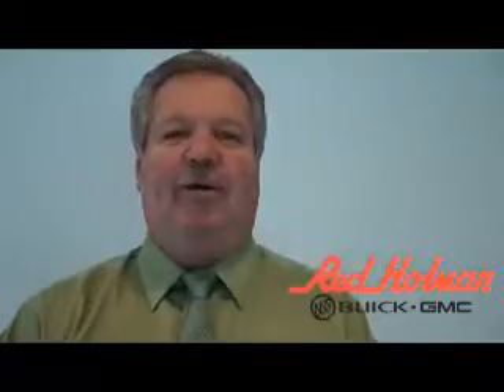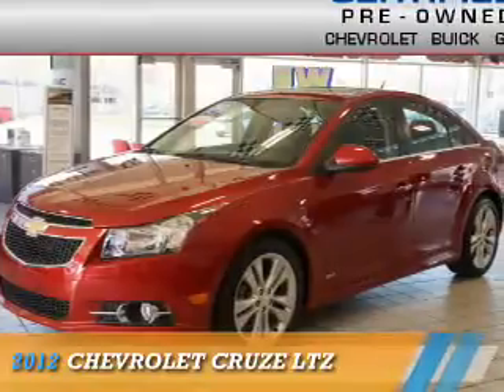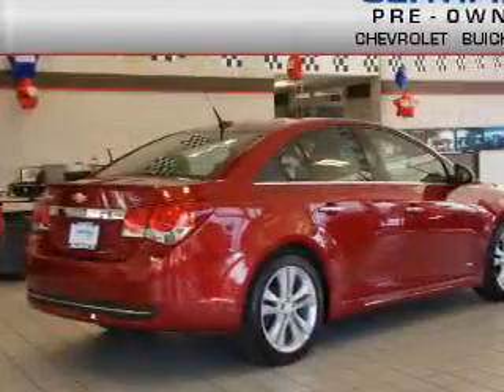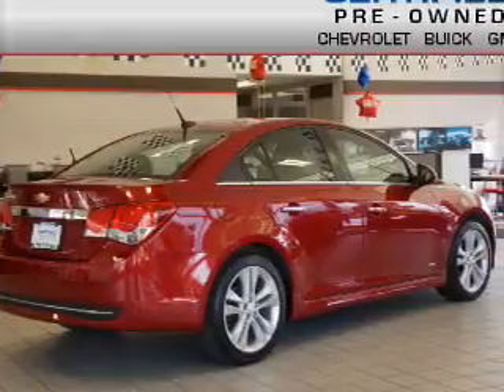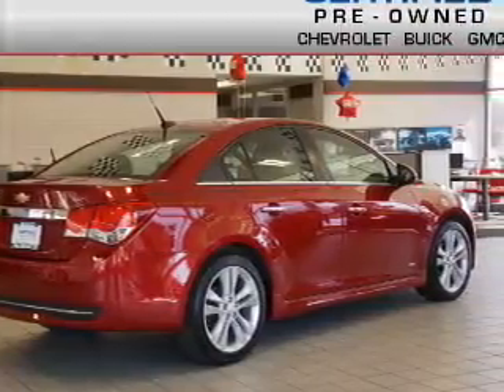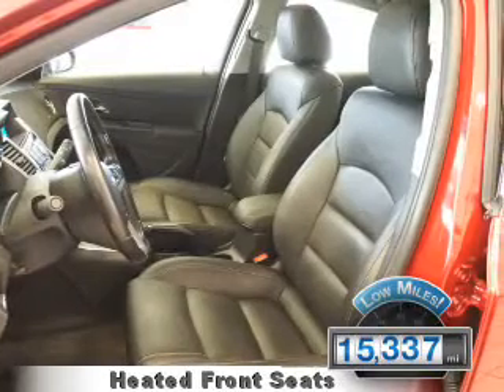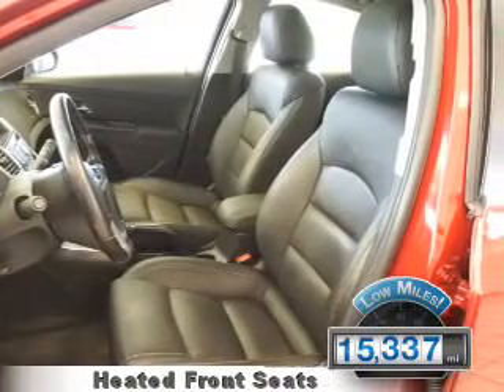Welcome to Red Holman Buick GMC, presenting the 2012 Chevrolet Cruze. It's powered by front-wheel drive, a 1.4-liter four-cylinder engine, and an automatic transmission. With fewer than 20,000 miles, this vehicle has a long road ahead.